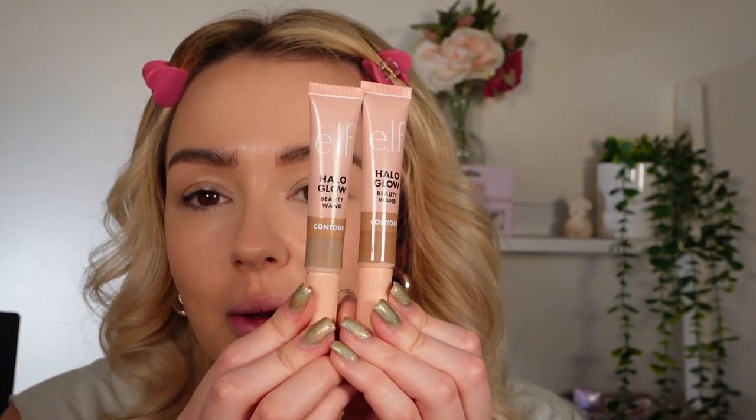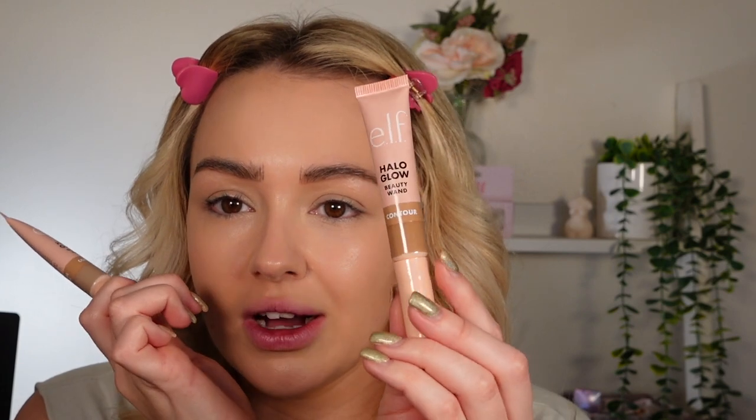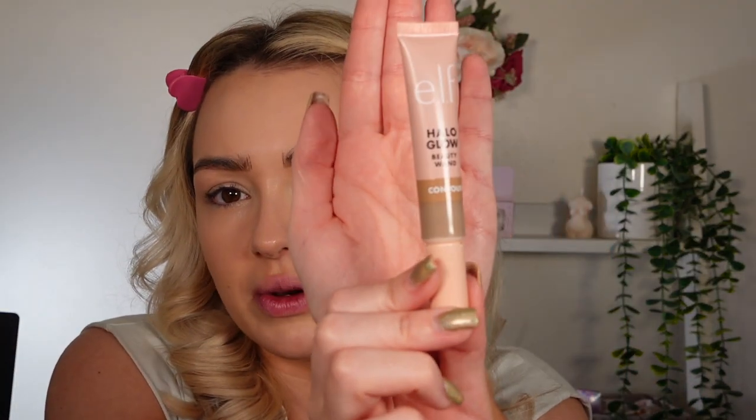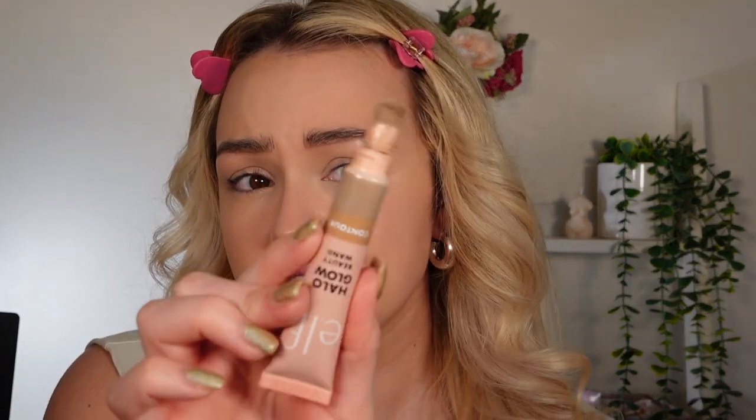First up we've got the contour ones. I got them in shade fair light and light medium. Light medium is more my shade, but I wanted the fair light because it reminds me of the She Glam cool contour shade that was viral on TikTok. It's very very cool and I feel like it would create nice shadows, but personally for my skin tone I don't think it works.